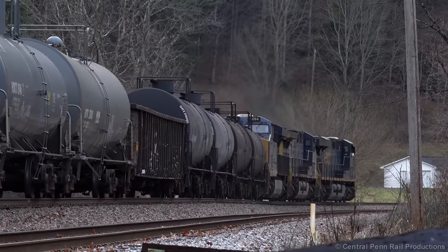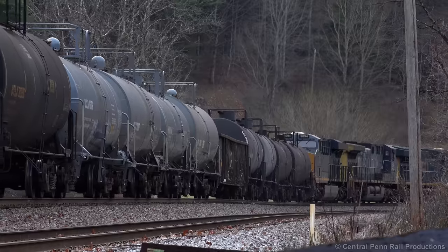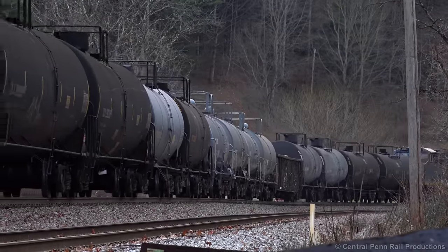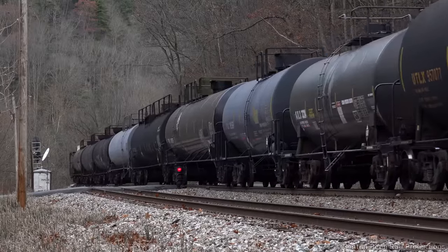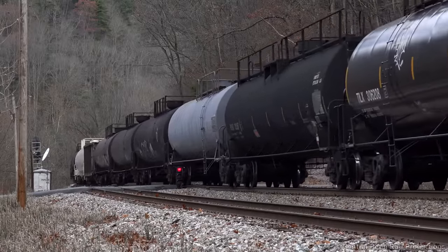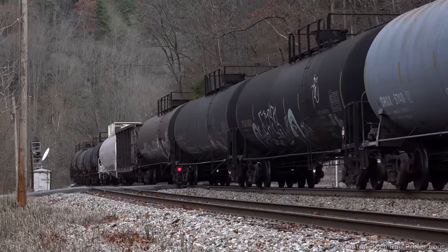Three General Electric locomotives, including an AC4400CW wearing its as-delivered YN2 paint scheme, are headed as far south as Spartanburg on this crew. Q693 originates daily in Russell, Kentucky, with the final destination of Waycross, Georgia. The 25 mph track speed will allow an easy chase through the mountains.